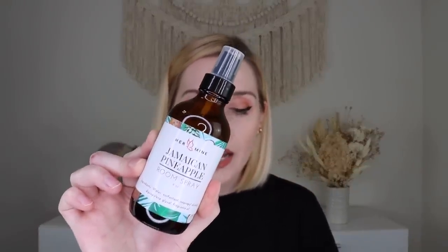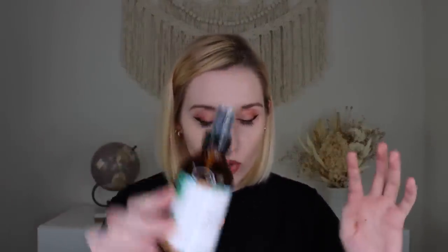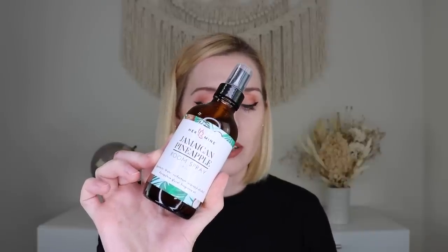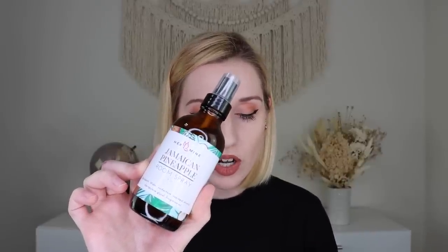The next thing out is the Jamaican Pineapple Room Spray from Her Mine themselves — from Trudy and Pam. It's a bright, refreshing balance of sweet, citrusy pineapple and smooth coconut water. Oh my goodness — this smells like yummy pineapple! Yes, I want my space to smell like this. It's so sweet and yummy and tropical. I love this — if you want your house to smell summery, beachy, and yummy, this is it. This with that candle from Vela Box — I would die.